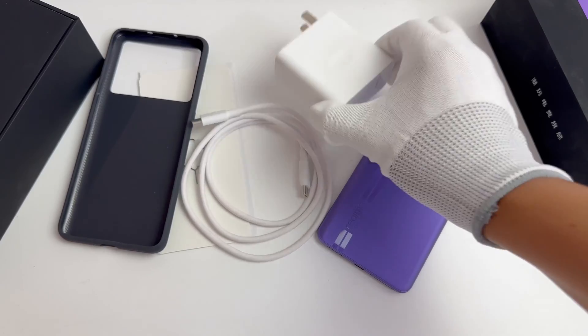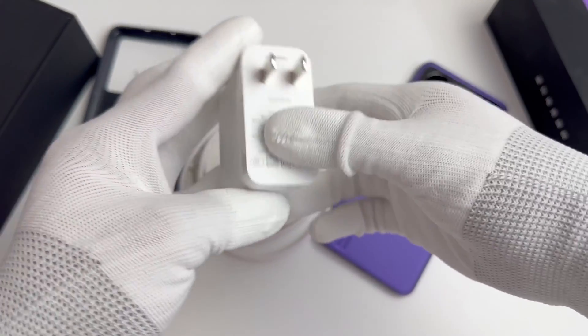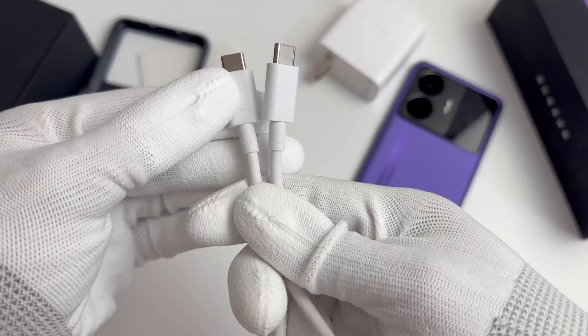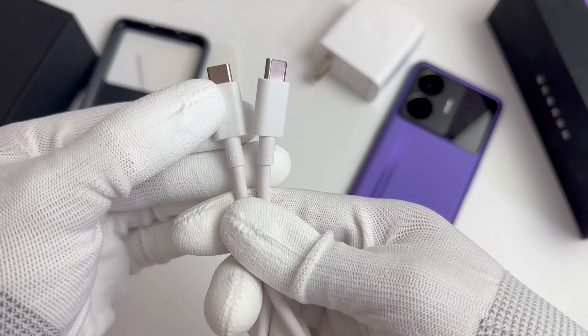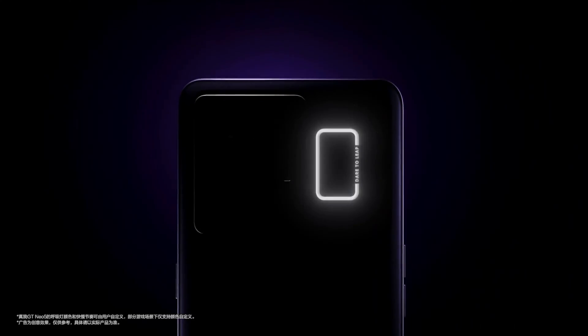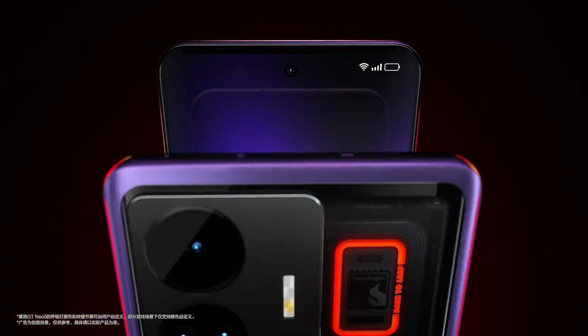This is the included 240W charger with one USB-C port. The 12A cable feels quite thick. In addition, there is a backlight that can show different effects under different battery levels, similar to Nothing Phone.